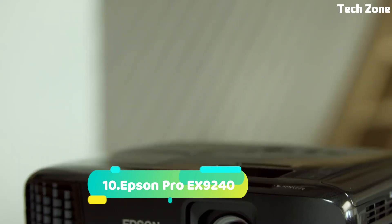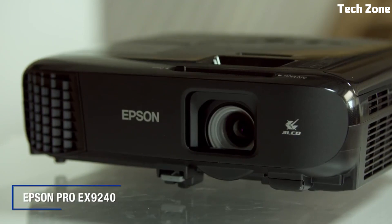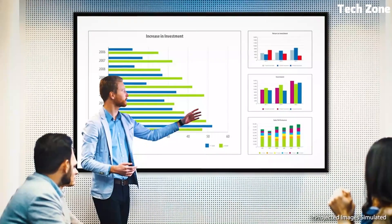Number 10. The Epson Pro EX9-240 is a powerhouse wireless projector, perfect for versatile presentations. With its high resolution and brightness, it delivers sharp visuals in any lighting conditions.